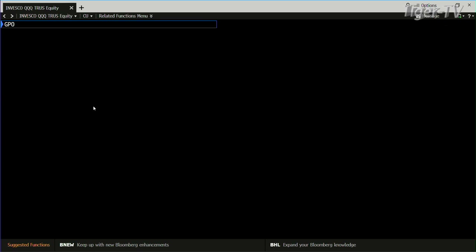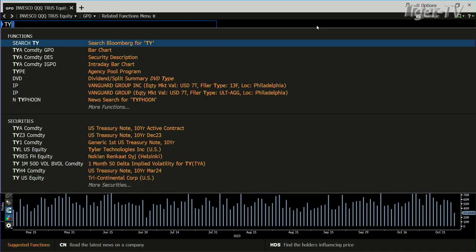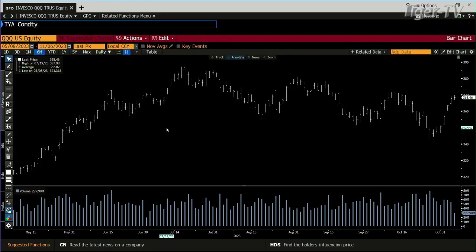Inside the QQQs, same type of setup. You're doing volume of 29 million, sideways move. Bottom line, you're up 79 cents. Notes and bonds — notes, bonds, and the dollar are running everything. Notes and bonds are actually running everything.